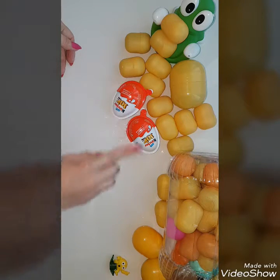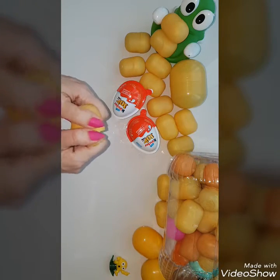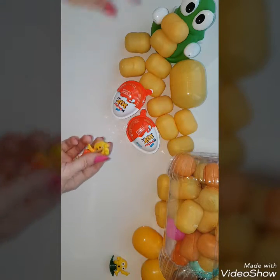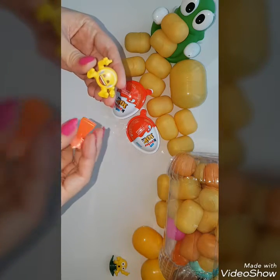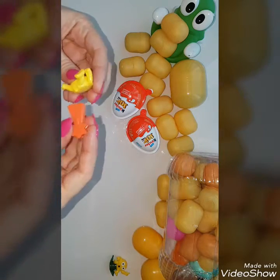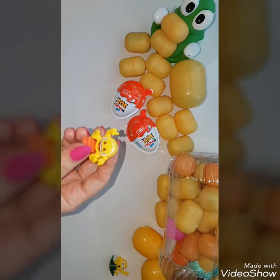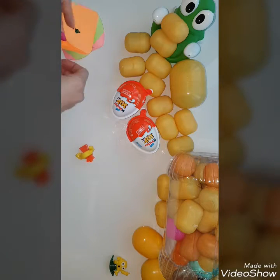Which one should I pick next? This one. Oh, this is a nice one — it looks like a paper clip. Yep, it's a paper clip. Let me put these two together. Here we go, now I should take a paper.